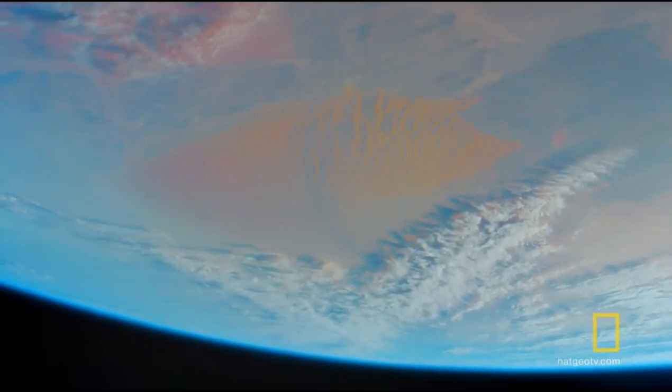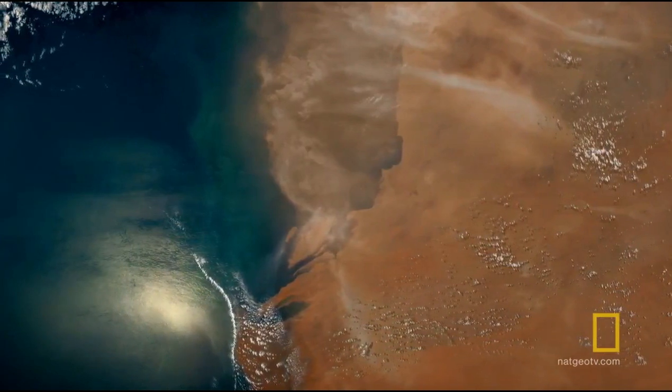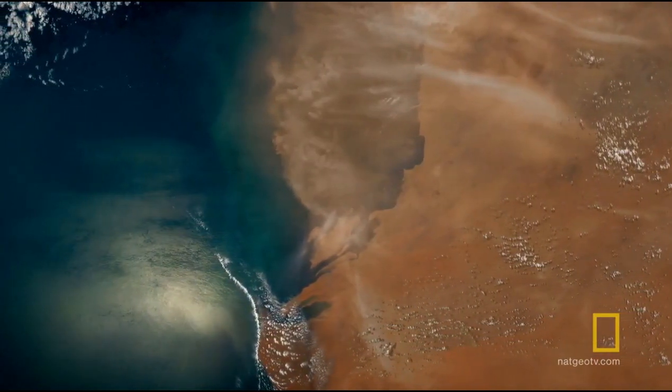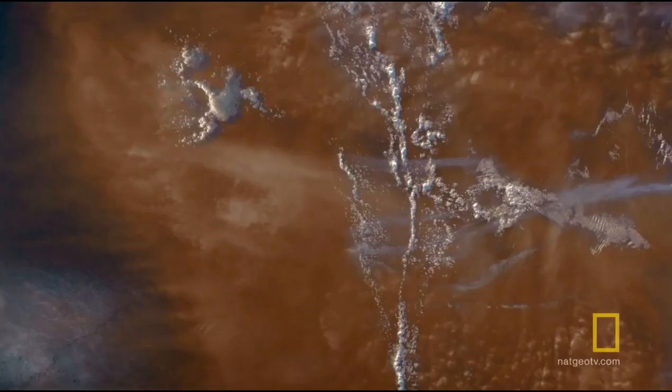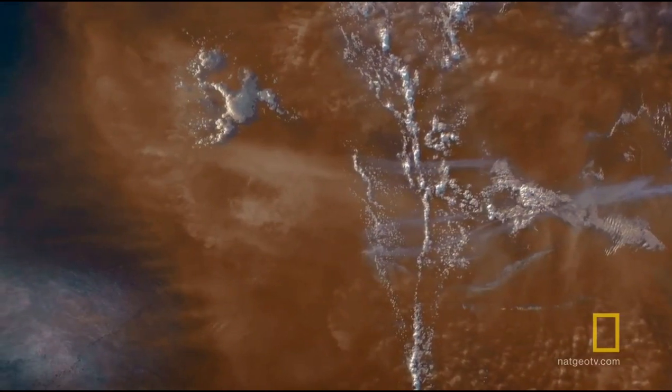Dust storms can be pretty amazing when you see them from space, and sometimes they're huge. I had seen little dust storms blowing before, but this you didn't need to look hard. It was basically the entire continent of northern Africa obscured by thick brown dust. As I orbited, I couldn't wait to come back around, and when I did I saw that dust storm had moved from over Africa to over the Atlantic Ocean.